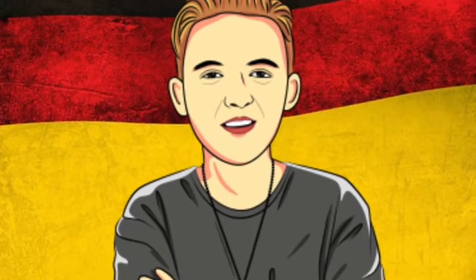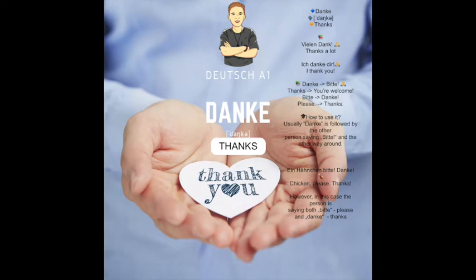Welcome back to German with Andy. This is the German for Beginners course, day four.